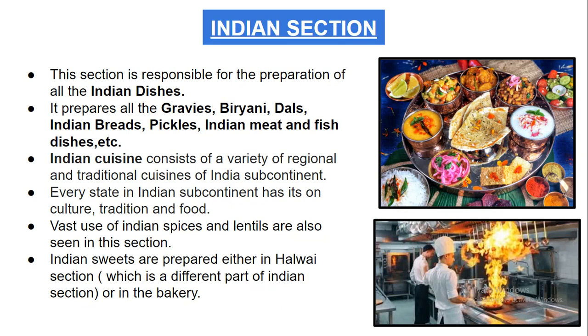The next section is the Indian section, which is responsible for the preparation of all Indian dishes. It prepares all the gravies, biryanis, dals, Indian breads, pickles, Indian meat and fish dishes, and many other dishes found on a hotel's Indian menu.